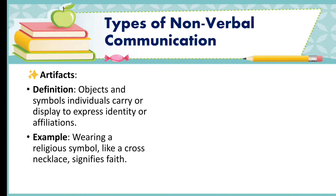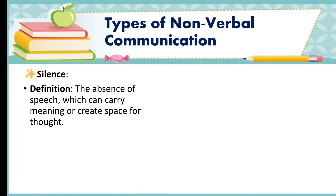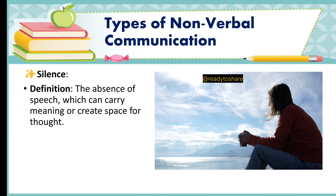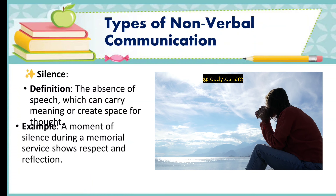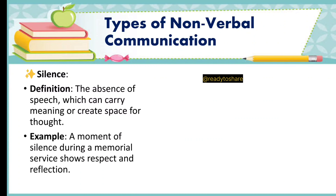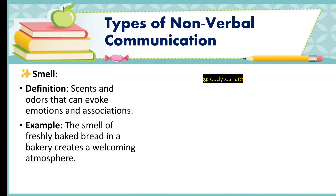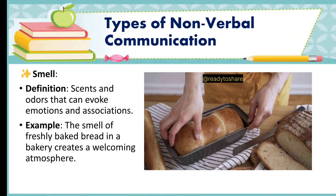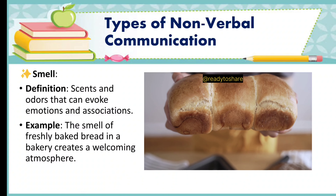Next is silence. Definition: the absence of speech, which can carry meaning or create space for thought. Example: a moment of silence during a memorial service shows respect and reflection. Another type is smell. Definition: scents and odors that can evoke emotions and associations. Example: the smell of freshly baked bread in a bakery creates a welcoming atmosphere.